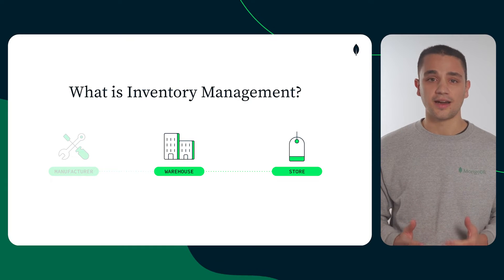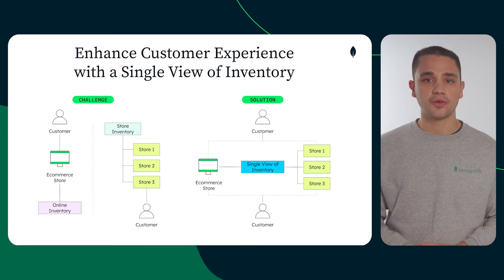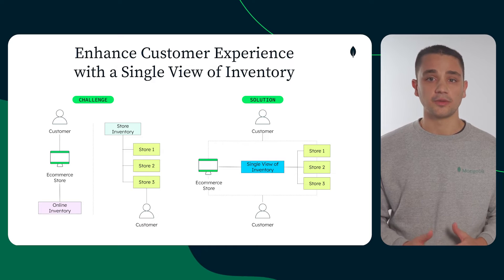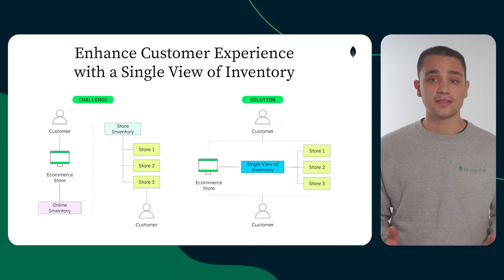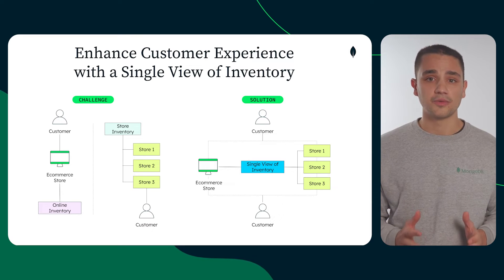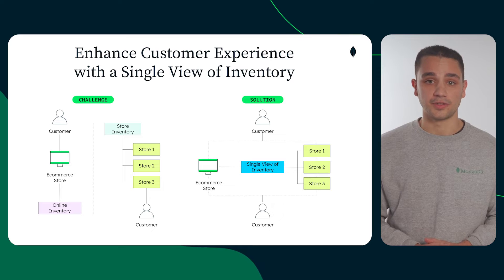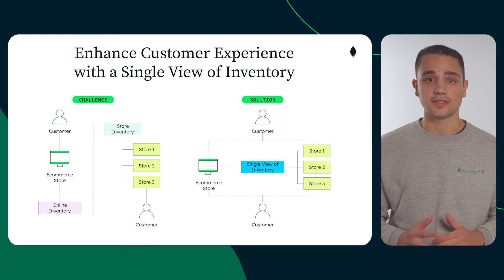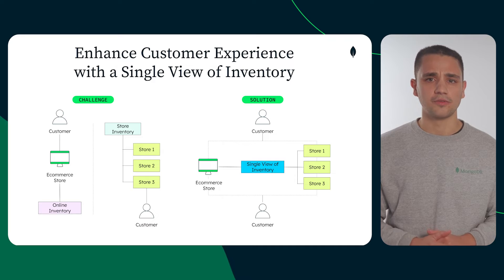Let's look into the most common challenges and how to overcome them. The first challenge comes when trying to have a single view of inventory. Retailers that have been in the industry for many years started without an online channel, and then adapted their processes and systems to it. In many cases, in order to adapt quickly, they accrued high amounts of technical debt, which nowadays hinders their ability to build a single view of inventory and compete in the current retail landscape. The ability to offer customer-centric experiences, such as buy online and pick up in store, heavily depends on having a reliable single view of inventory.